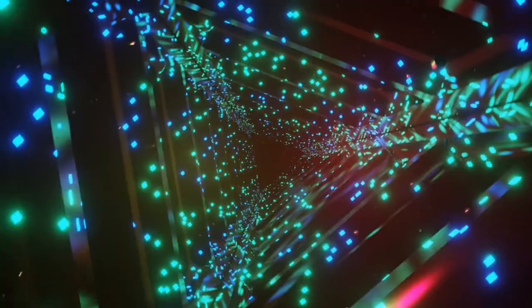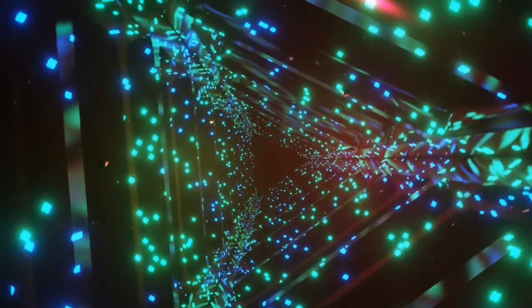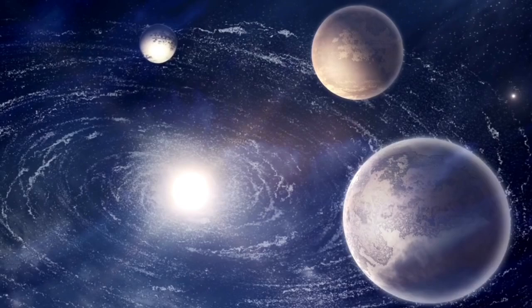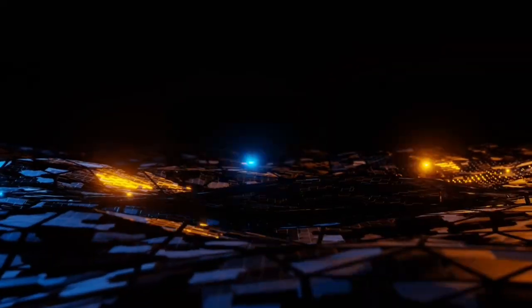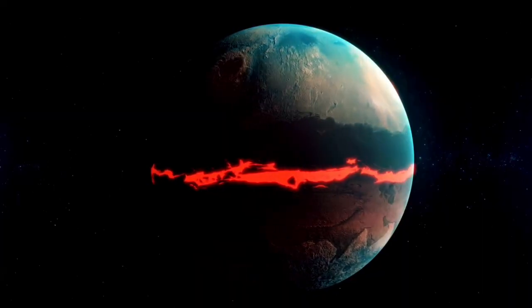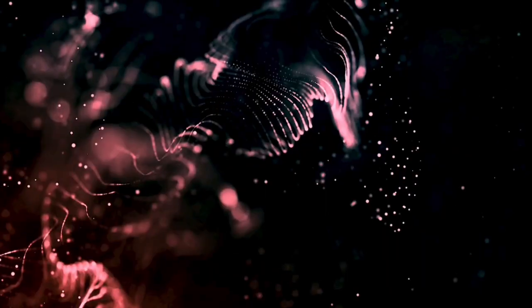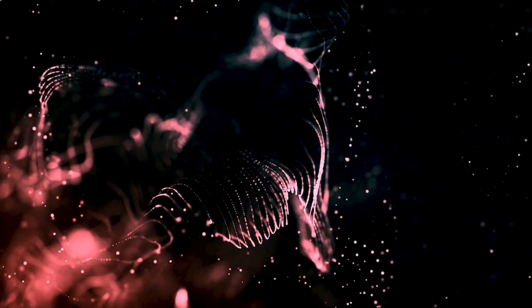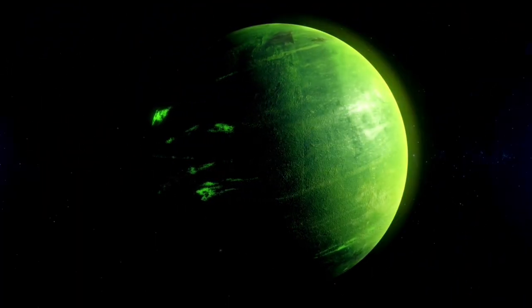Proxima b was first found using the radial velocity method, a big deal for finding exoplanets. This method watches for tiny movements of a star caused by the pull of a planet orbiting it. As the planet orbits, it makes the star wobble slightly. Scientists spot this by looking at changes in the star's light. For Proxima b, these small changes showed that this far-off planet was there, proving how well the radial velocity method works for finding planets outside our solar system.